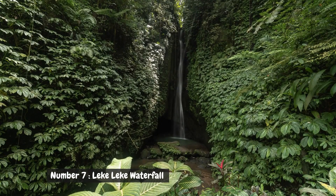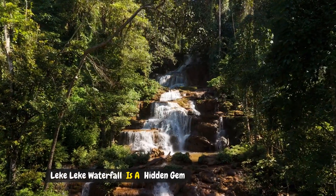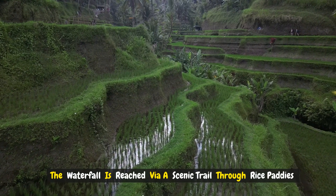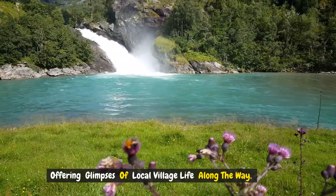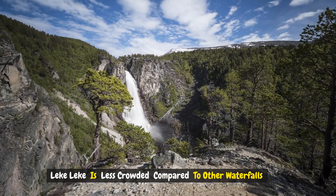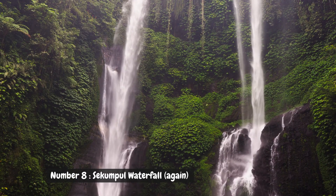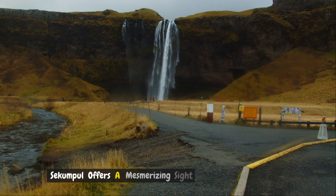Number seven: Lekok Lekok Waterfall. Tucked away near Ubud, Lekok Lekok Waterfall is a hidden gem known for its peaceful surroundings and crystal-clear pools. The waterfall is reached via a scenic trail through rice paddies and tropical vegetation, offering glimpses of local village life along the way. Lekok Lekok is less crowded compared to other waterfalls, making it a perfect retreat for those seeking solitude and natural beauty.